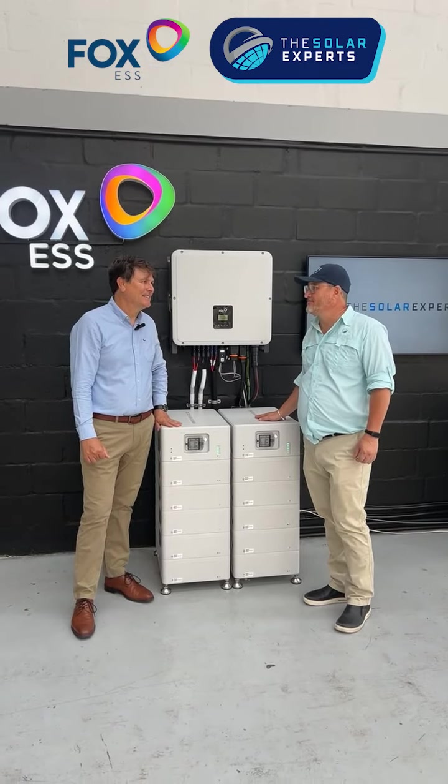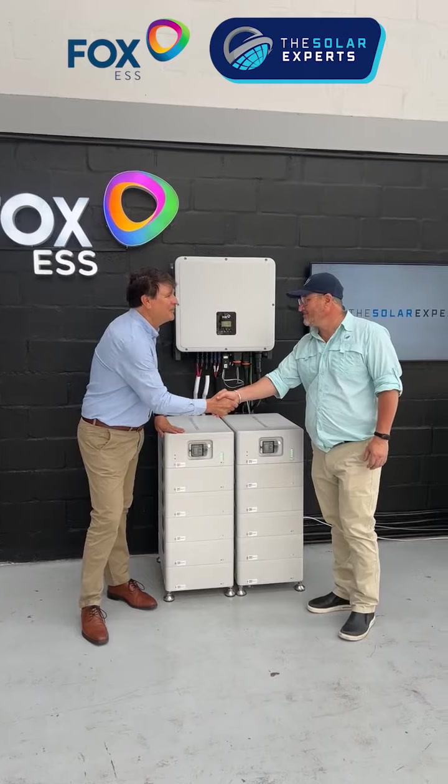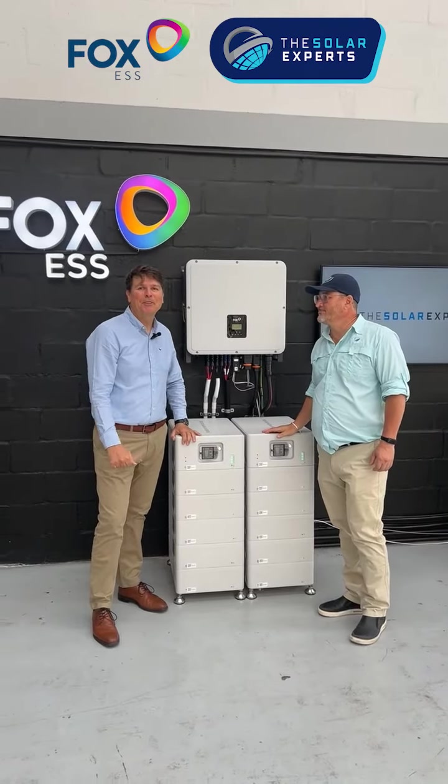Looking forward to the year ahead — our plan is to install a hundred of these units in the next year and we're looking forward to everything it has to offer. Thank you very much, Grigri, and really excited to be working with The Solar Experts.